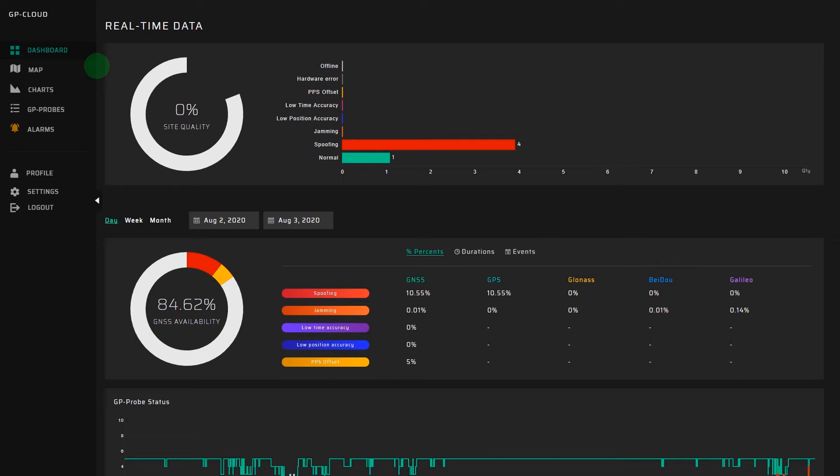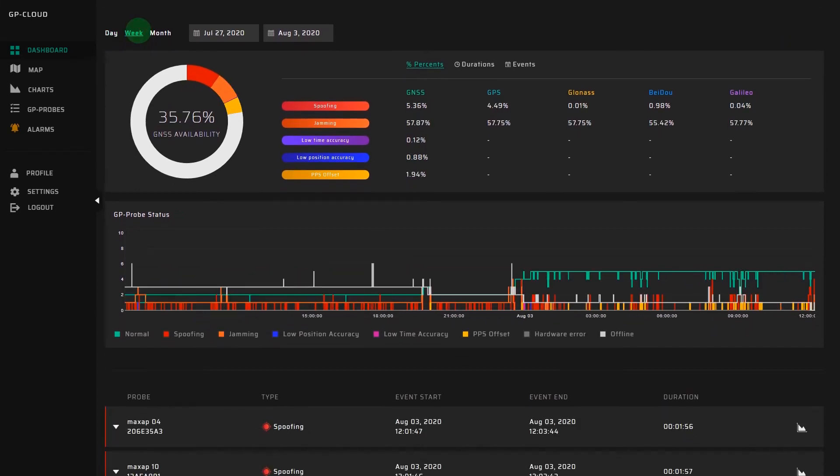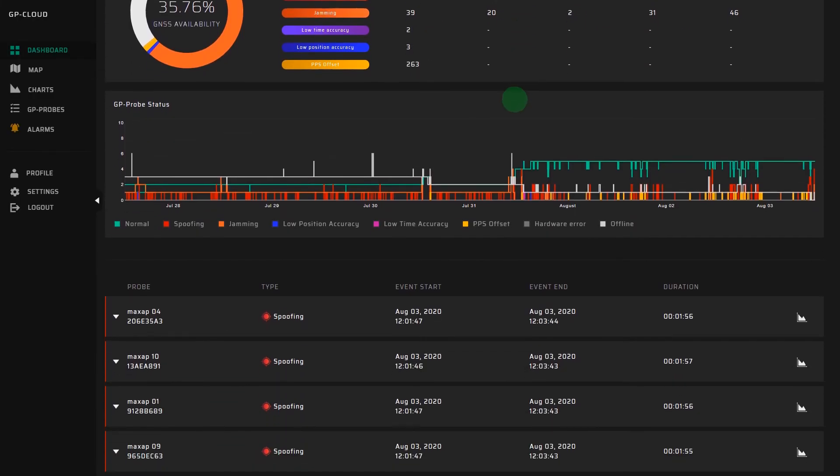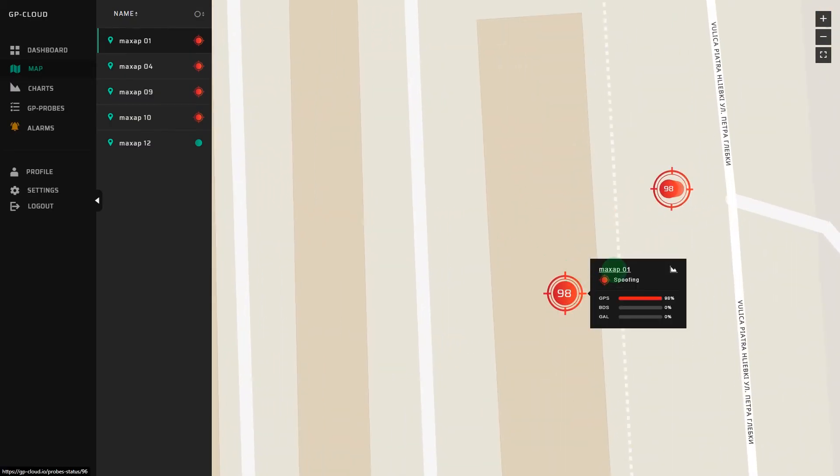From our highly intuitive GP cloud dashboard, you'll be able to monitor the GNSS signal quality in real-time and perform advanced statistics analysis on all recorded events. On the MAP, you can check the status of all distributed GNSS probes.